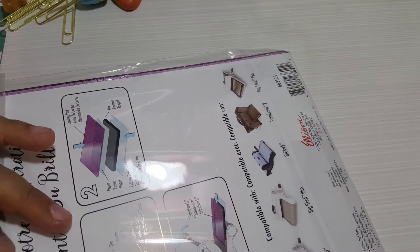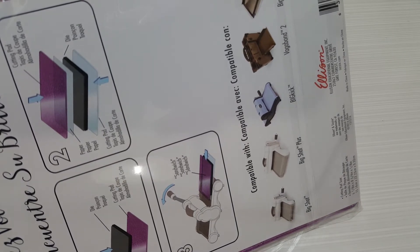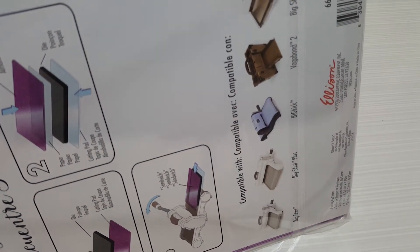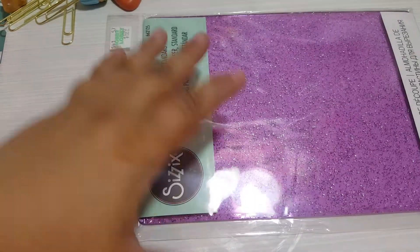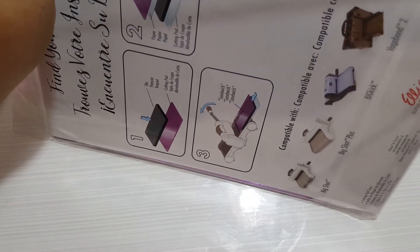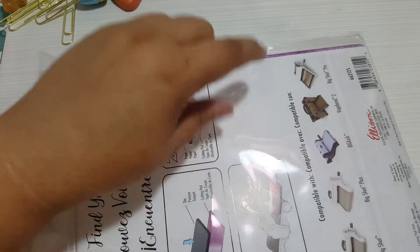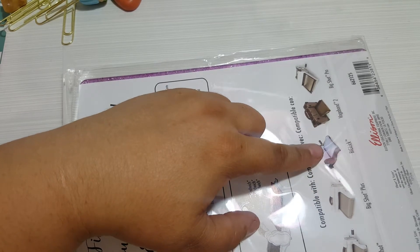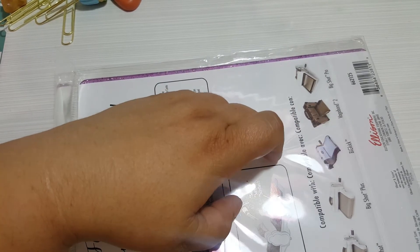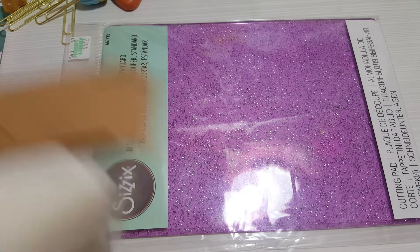I decided to get just the one big glitter plate because I love glitter. I was checking the back to see if I can use it in the machine I have - I think I have the Big Shot or the Big Kick that Sonia or Pedro gave me. I believe it will fit.